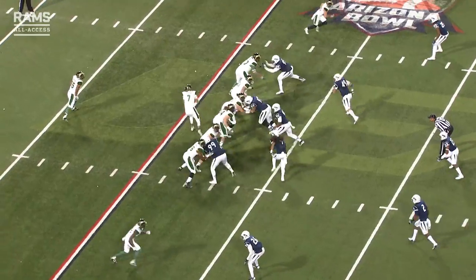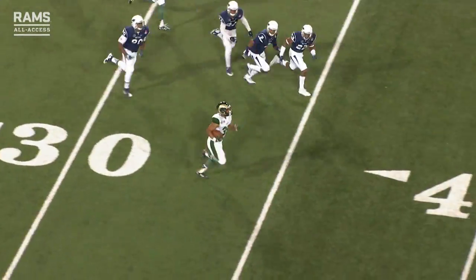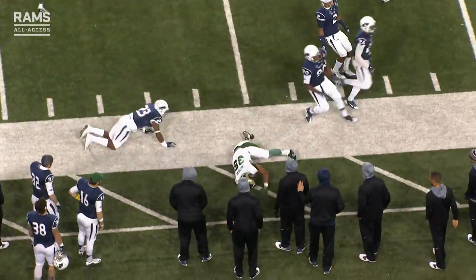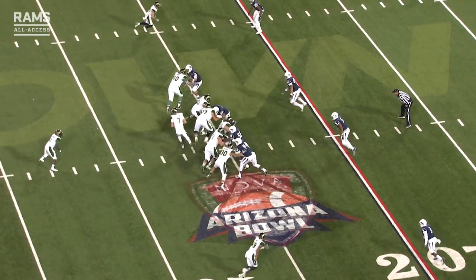Lone setback is Matthews, takes a deep handoff, running room to the right side, down the sideline — the 35, the 40, the 45 — into Wolfpack territory, gonna be forced out of bounds. Back under center, first down.